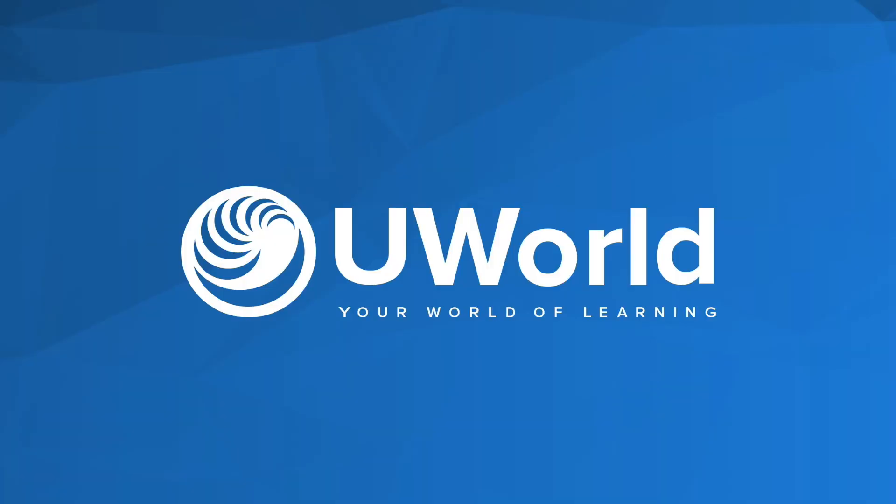Hi, my name is Samira and welcome to my YouTube channel. I'm a sixth-year Dutch medical student and in this video I'm going to tell you about UWorld, the most important question bank for USMLE Step 1. So let's get started.